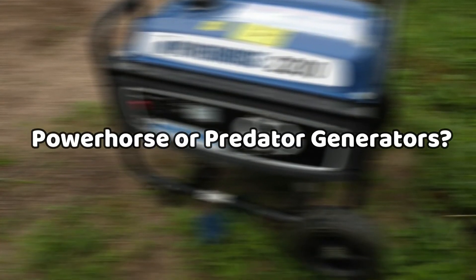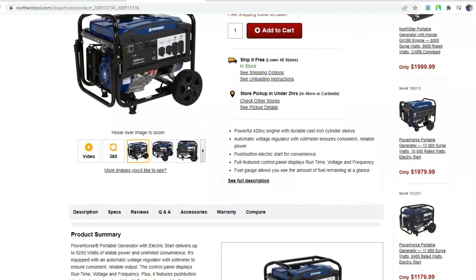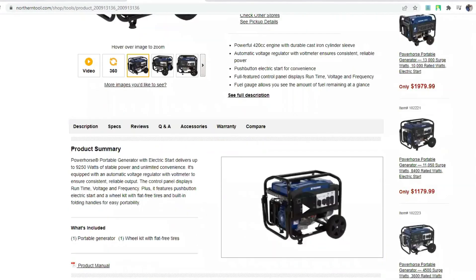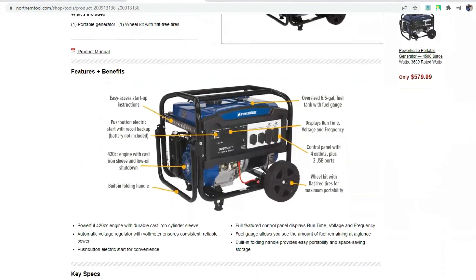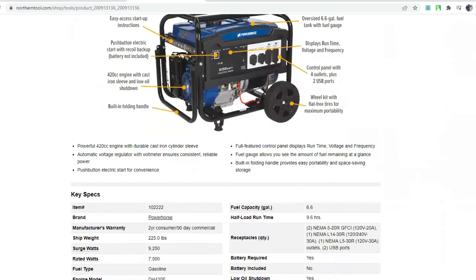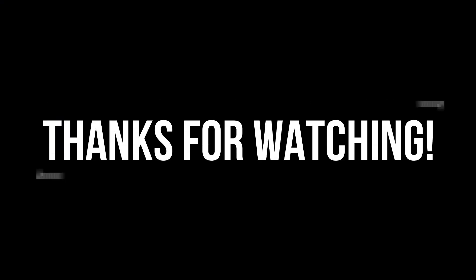So which is better — Power Horse or Predator? We have a clear winner. The Power Horse generator is superior to the Predator, with higher power output, longer runtime, efficiency, durability, longevity, safety features, and overall build. That's all for today. Thanks for watching.